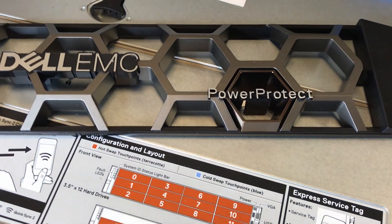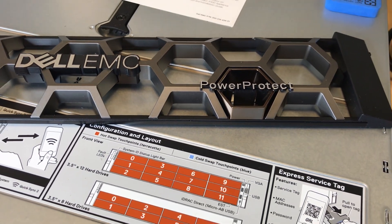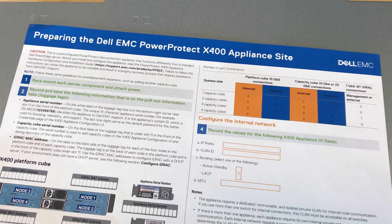Because compute and capacity scale together with hybrid and all flash options, PowerProtect doesn't just get bigger over time — it gets better.